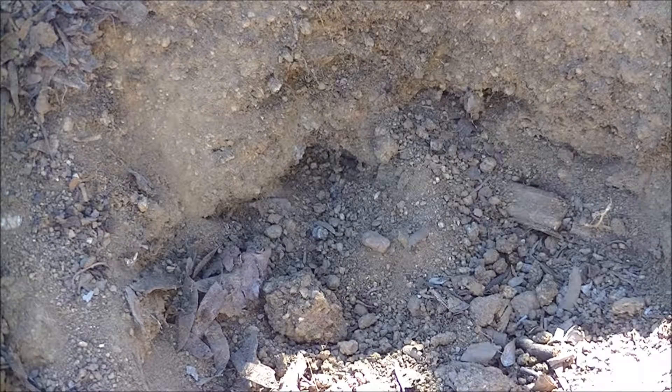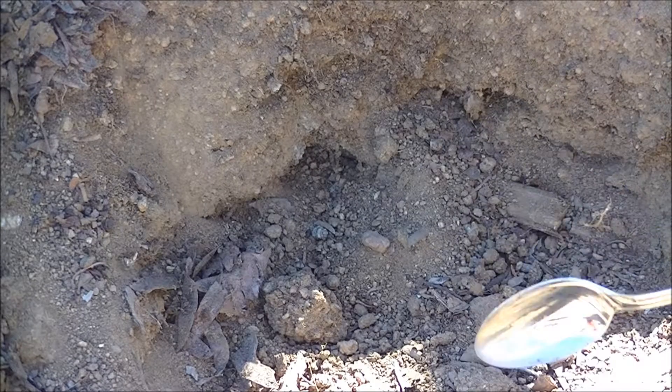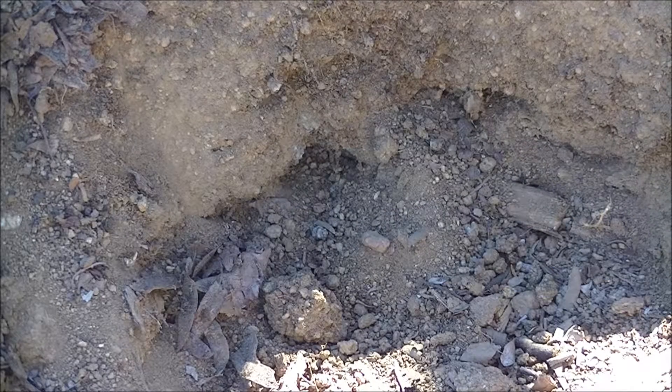So we have another little baby that just came out. He may have come out this morning. Because he didn't get very far — he came the length of the spoon over to here. I did not notice him. A couple of interesting things: the first lizard that came out yesterday, which I filmed, went over to a location over here and dug into the dirt. A few hours later, he dug back out.